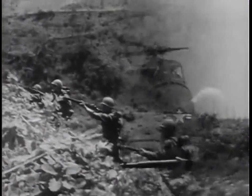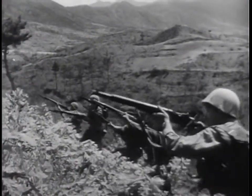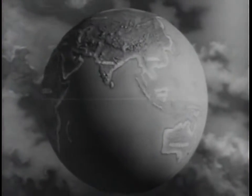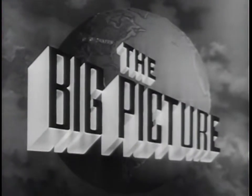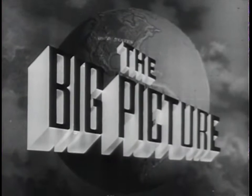Today, the latest weapons, coupled with the fighting skill of the American soldier, stand ready. On the alert all over the world to defend this country, you, the American people, against aggression. This is the Big Picture, an official television report to the nation from the United States Army. Now, to show you part of the Big Picture, here is Sergeant Stewart Queen.